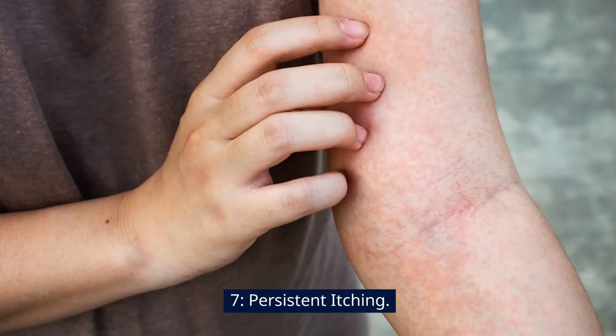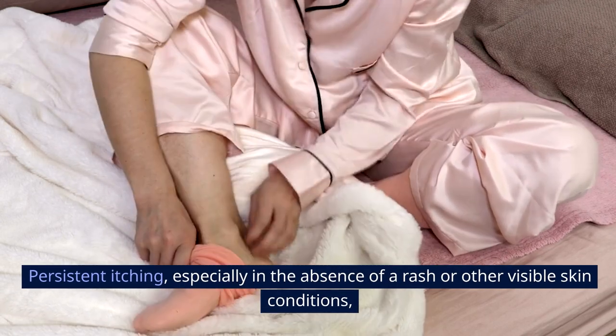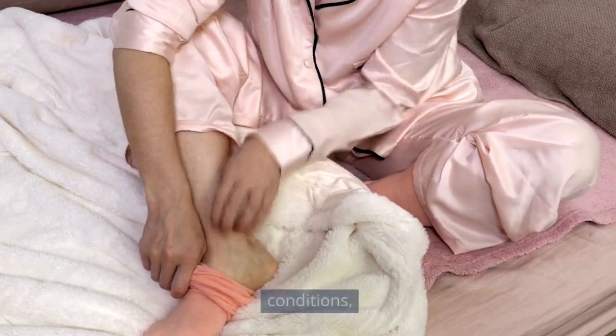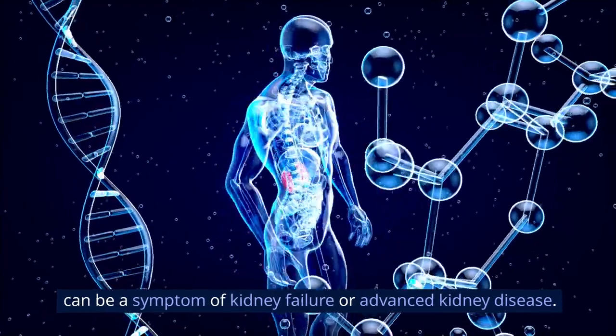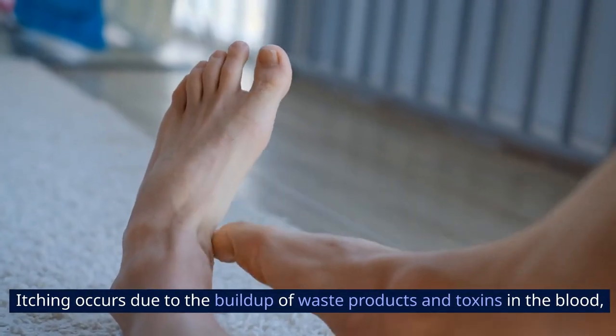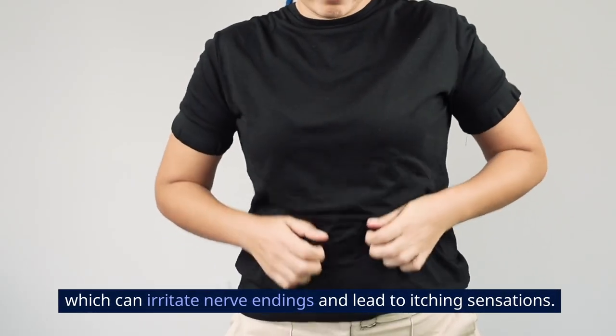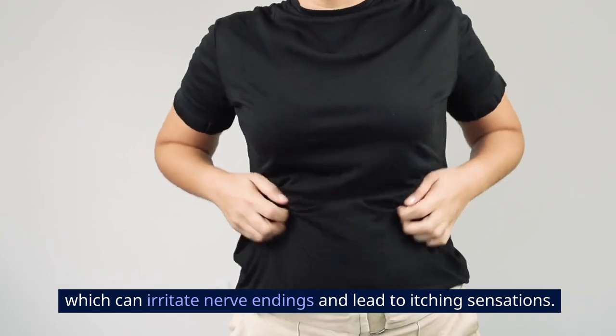Sign 7: Persistent itching. Persistent itching, especially in the absence of a rash or other visible skin conditions, can be a symptom of kidney failure or advanced kidney disease. Itching occurs due to the buildup of waste products and toxins in the blood, which can irritate nerve endings and lead to itching sensations.